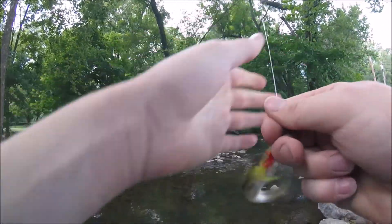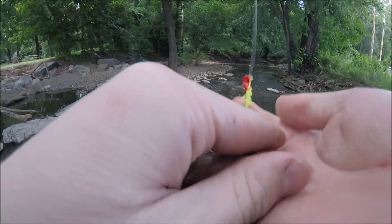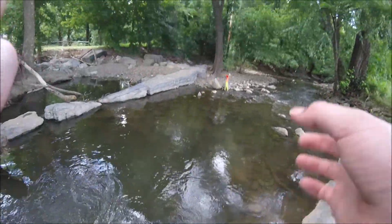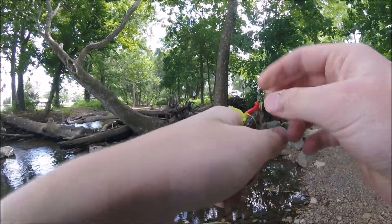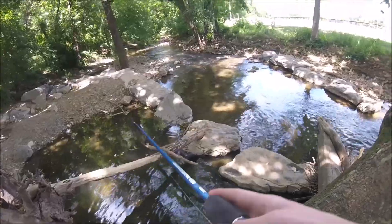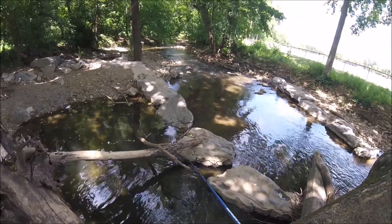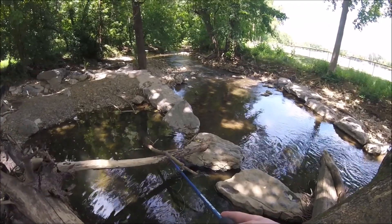On the second cast I caught another fish — looks like a creek chub. There he goes, on this little lure. Another green sunfish right out of this puddle over here. Going back to the water. There he goes.